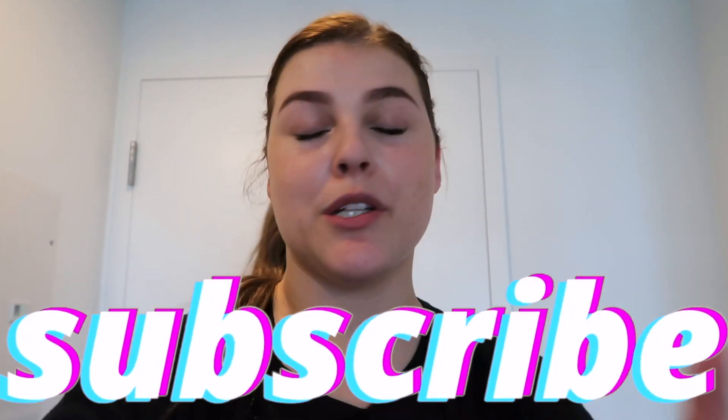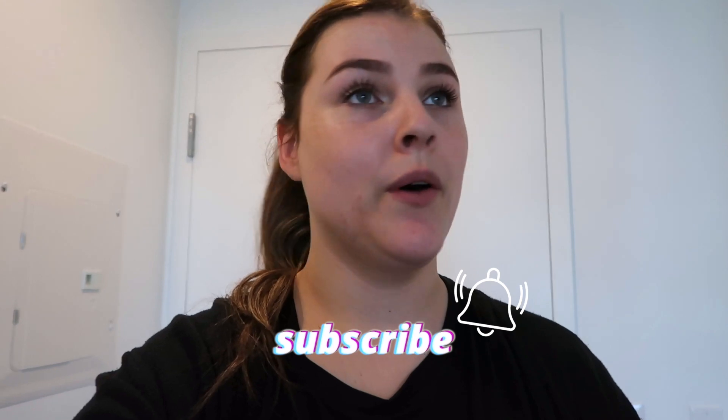If you want to see the whole move-in process — unpacking, organizing, all of that — make sure you subscribe and give me a like. Let me know if you want to see anything else like this. Let's just get into it.